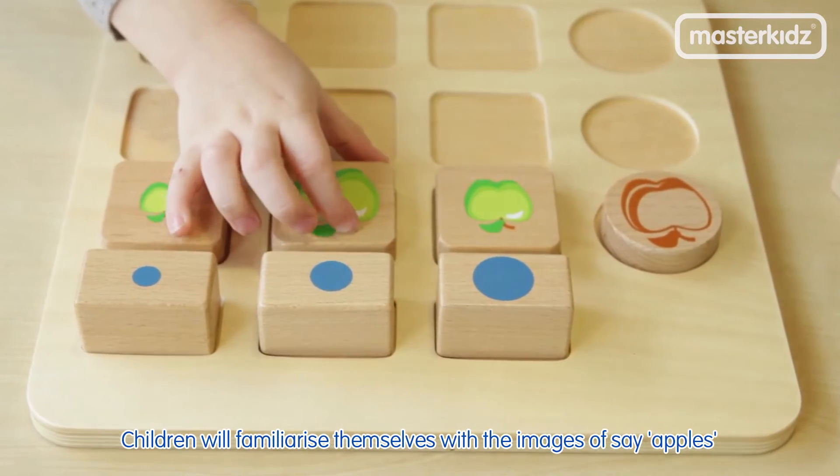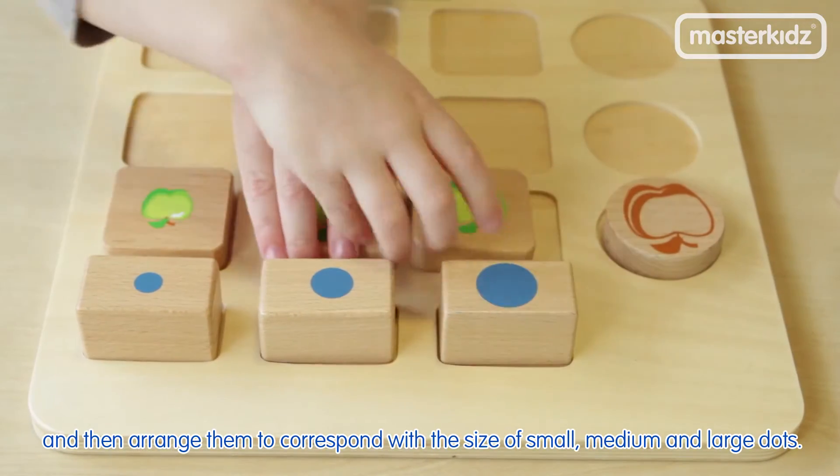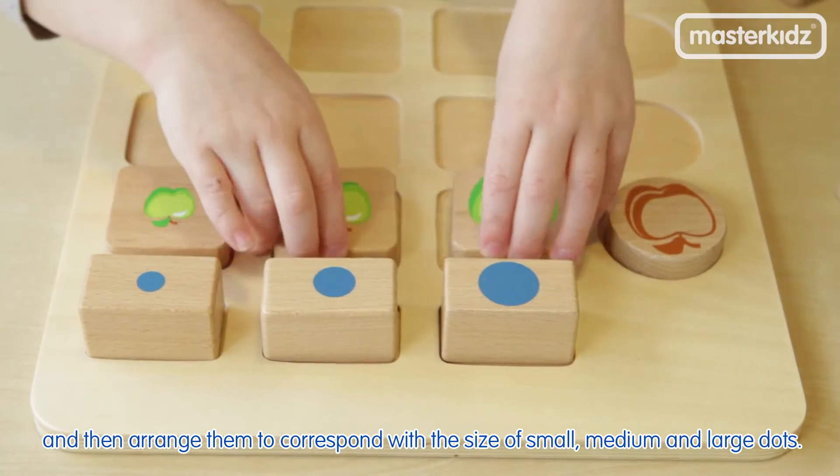Children will familiarise themselves with the images of, say, apples, and then arrange them to correspond with the size of small, medium and large dots.